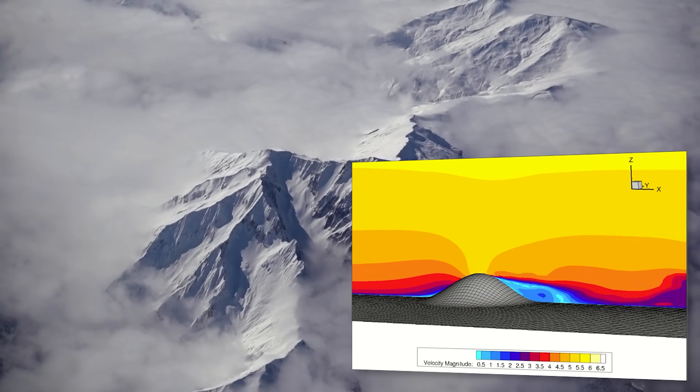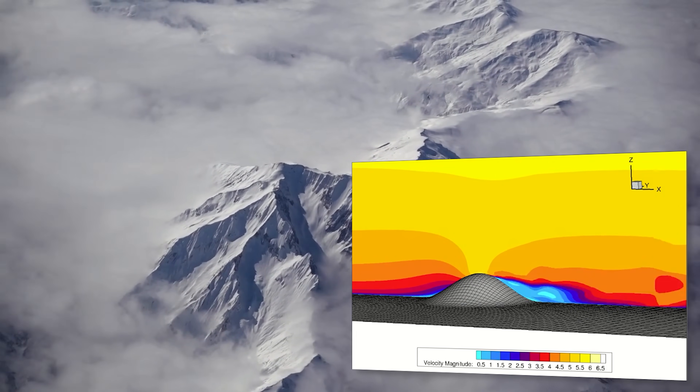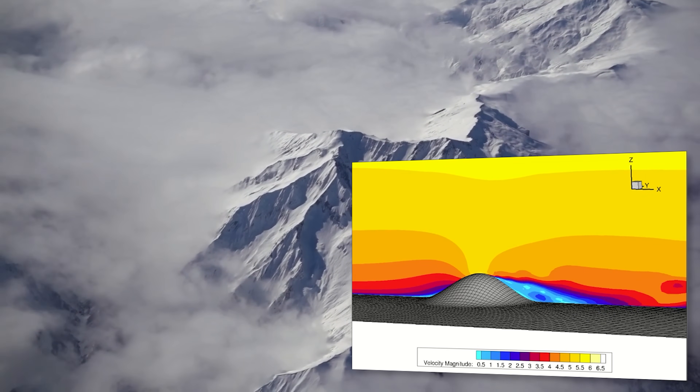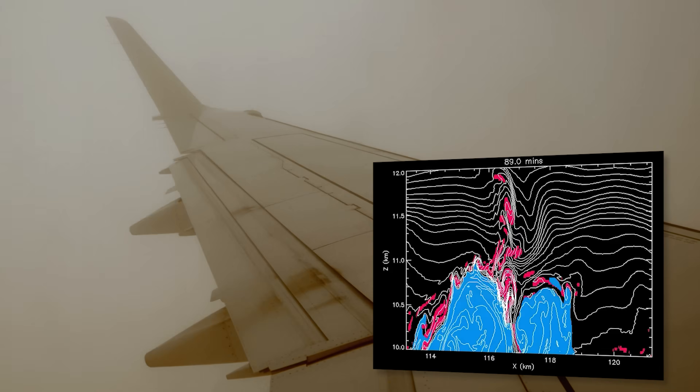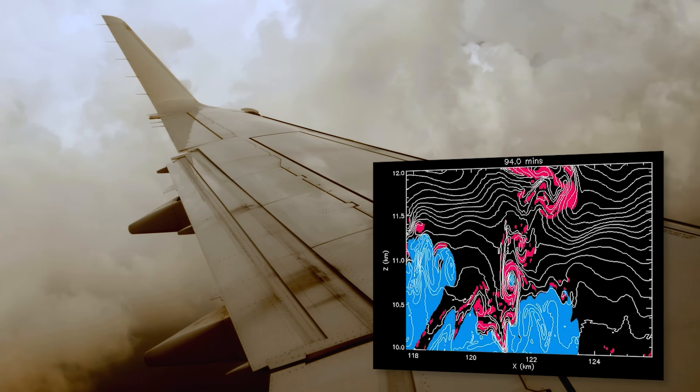Turbulence is everywhere in fluids — random, swirling eddies or vortices. In the atmosphere, they push up and down on the airframe and wings of the aircraft. If you have a turbulent eddy of the right size, it can move the plane up and down rapidly. Flying over a mountain range will usually be turbulent because the air generates waves. Flying through a storm is obviously turbulent because rising warm air — convection — pushes up against the wings.